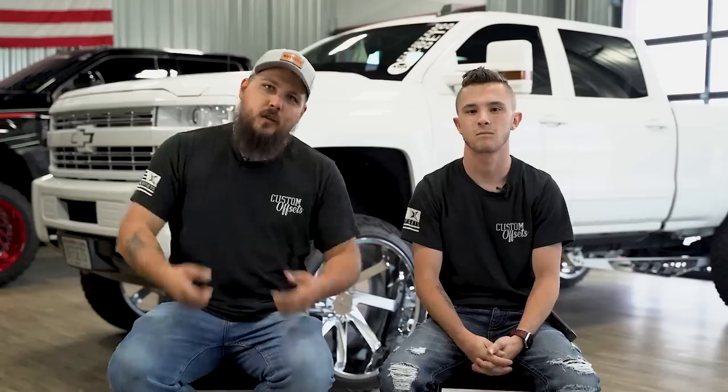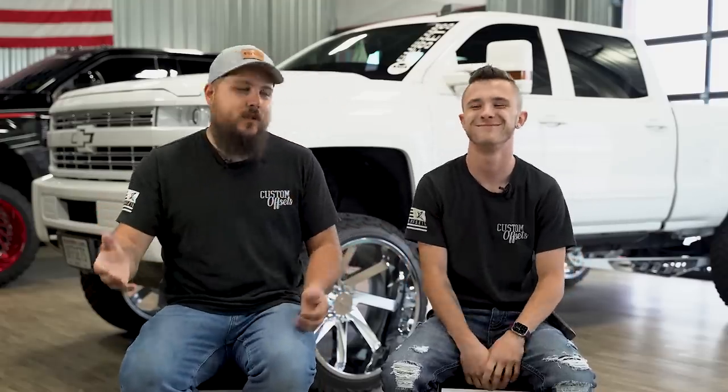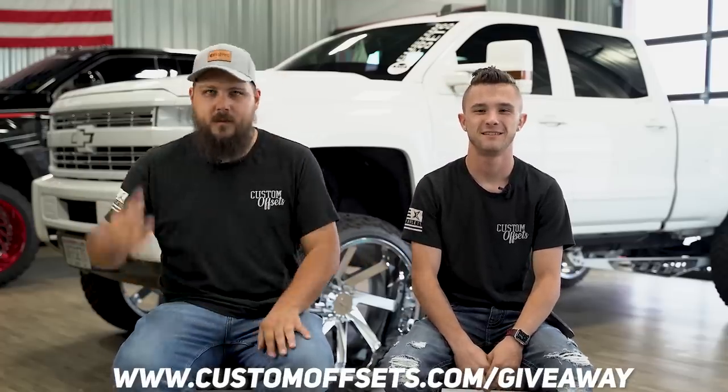And if you want to get entered to win a full build giveaway, you can do that — pick up one of these cool t-shirts. Wait, we're actually twinning today. We didn't intend to do that, but we did it. Anyway, customoffsets.com/giveaway. We're giving away Arkon Wheels, Mickey Thompson Tires, Super Lift Suspension. Super simple. Let's do it.